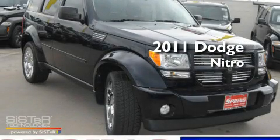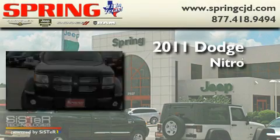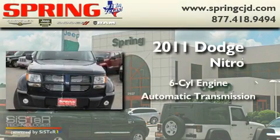This is a brand new 2011 Dodge Nitro. It features a six-cylinder engine and an automatic transmission.